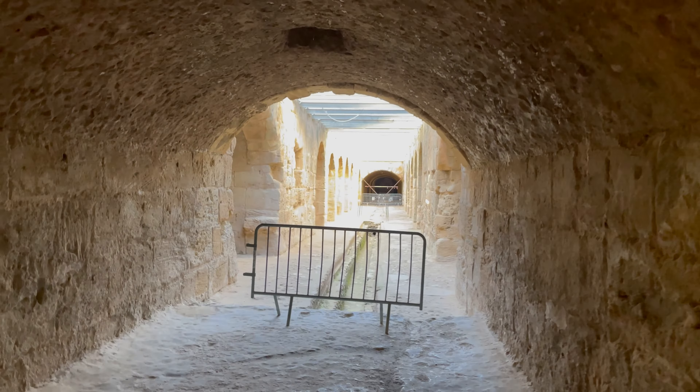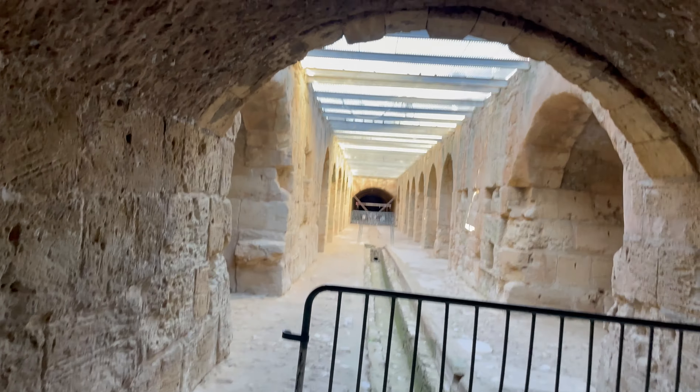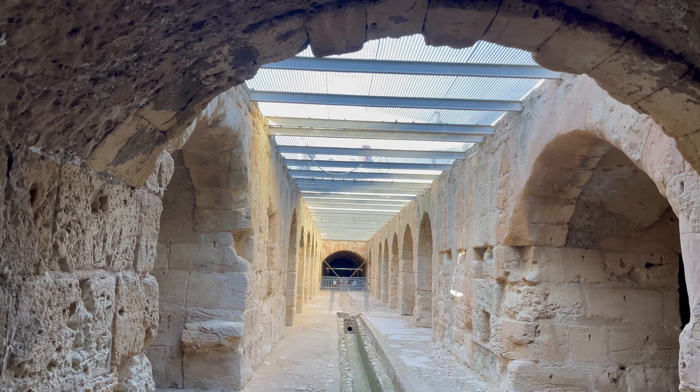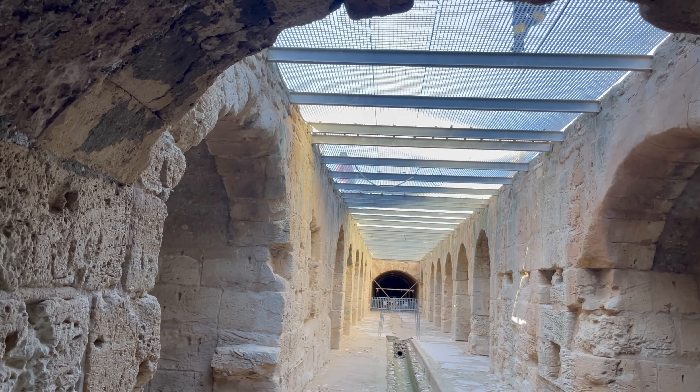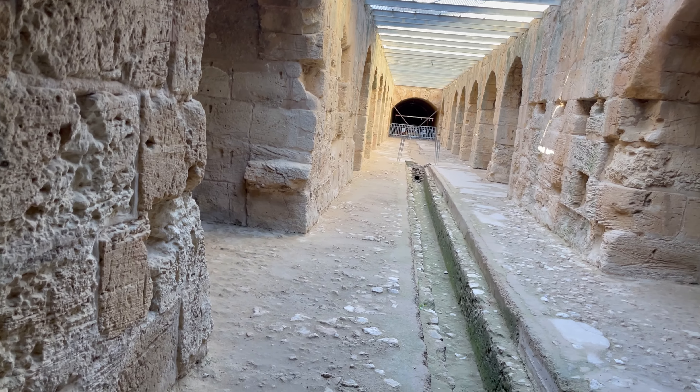I'm not going to be able to walk down this part because there's a gate, but you can just see that strip I showed you in the middle — the one put in to allow light and ventilation. So that does make this part quite light.